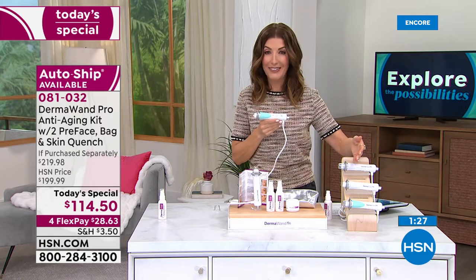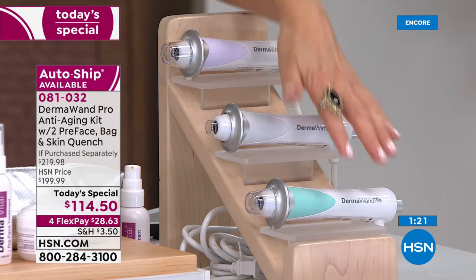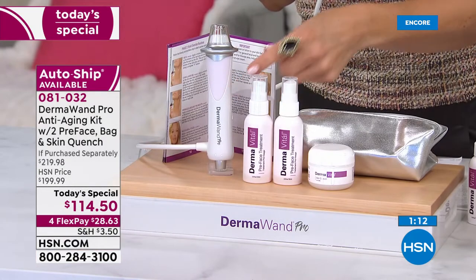Pick your favorite color — I'm kind of in love with this beautiful mint green. These are all new colors you can't even find anywhere at retail. There's the light gray, the beautiful purple which is our light purple, and the beautiful blush pink.